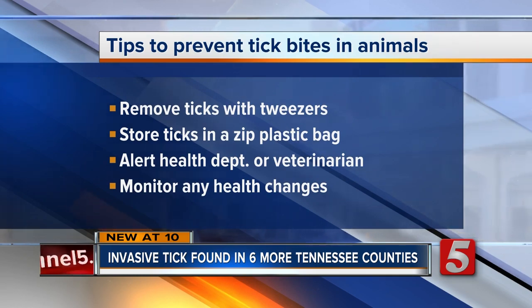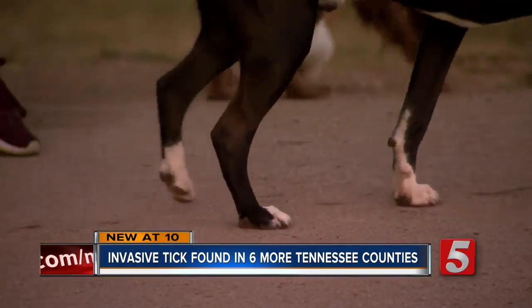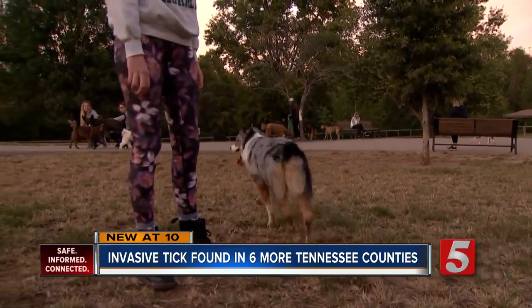Also, monitor your pet for any changes in their health. Savannah will do everything she can to make sure Bear stays happy and healthy. As she put it: you never know — it could be the one tick that kills your pet, and that's horrifying. Nobody wants to go through that.